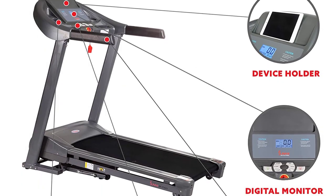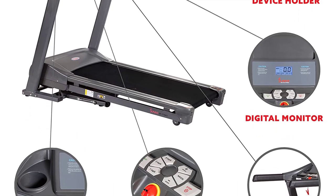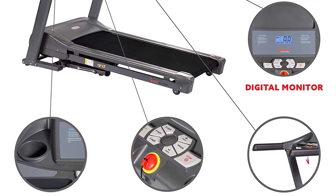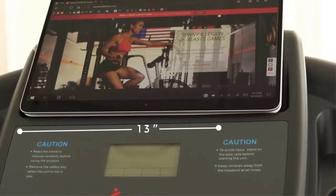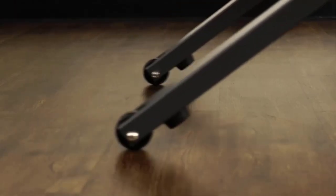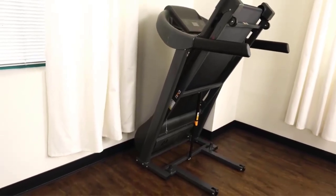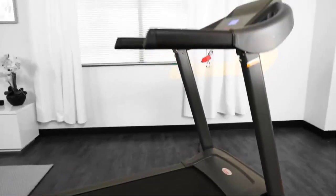Its display allows you to view important metrics such as speed, distance, and calorie count via its backlit console. The T7643 cannot compare to the high-end, heavy-duty models on our list, but if you need a simple and multifunctional walking treadmill at a pocket-friendly price that still has a high weight capacity for taller and heavier users, this is a great pick.